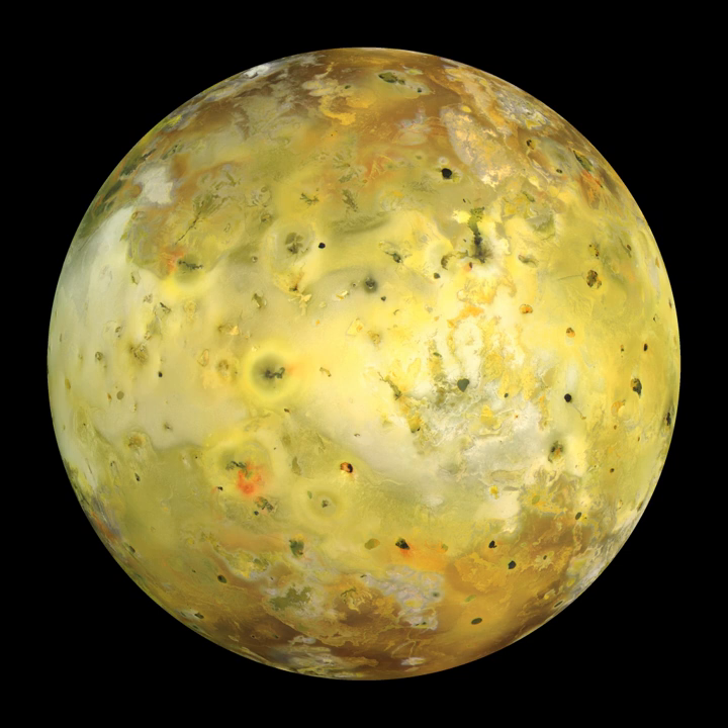Composed primarily of silicate rock and iron, Io is closer in bulk composition to the terrestrial planets than to other satellites in the outer solar system, which are mostly composed of a mix of water ice and silicates. Io has a density of 3.5275 g/cc, the highest of any moon in the solar system, significantly higher than the other Galilean satellites Ganymede and Callisto, whose densities are around 1.9 g/cc. Models based on Voyager and Galileo measurements suggest that its interior is differentiated between a silicate-rich crust and mantle and an iron or iron-sulfide-rich core, with the metallic core making up approximately 20% of its mass.